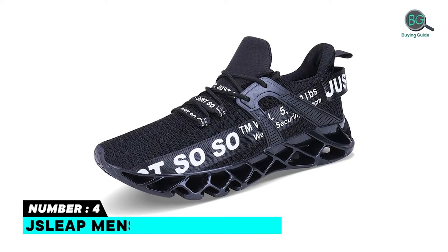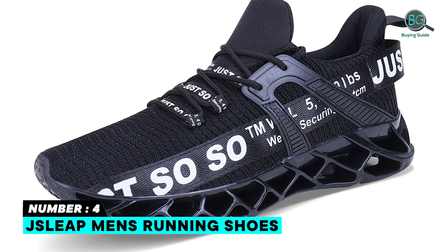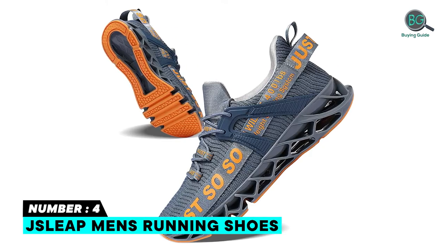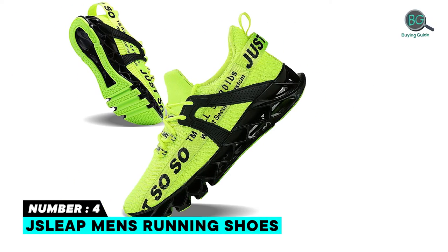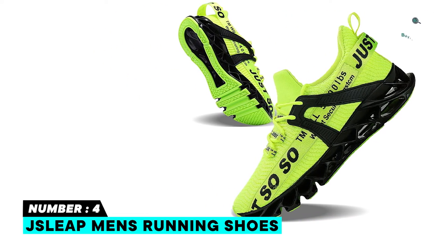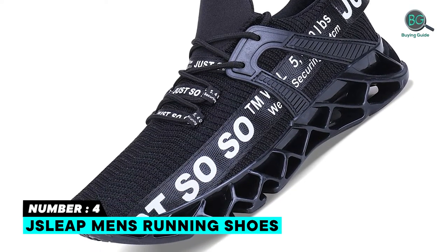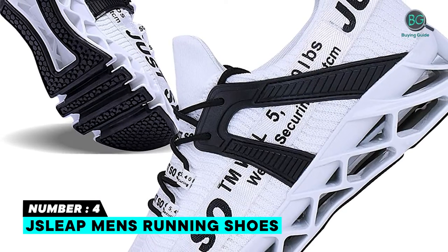Number 4: JSLEAP Men's Running Shoes. Ultralight support and breathability maximizes the upper and lets your foot always keep dry and cool. Keeps your feet balanced with shock absorption and maximized ventilation. The sole is made of hollow-carved technology, providing stable support and optimal shock absorption for sports. Outsole clear texture, anti-skid grip, with excellent bounce back. Fashion unique design — a perfect choice to pair with any occasion.